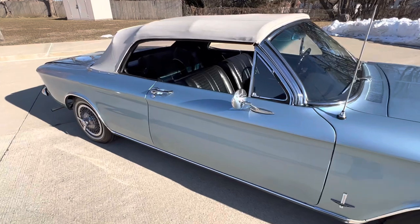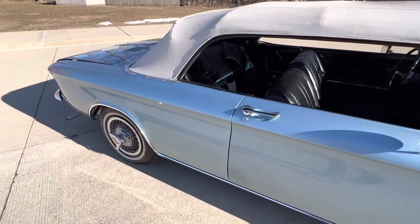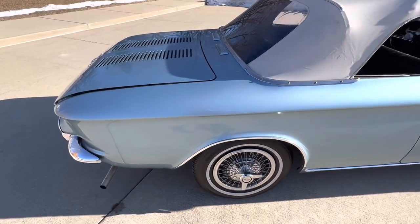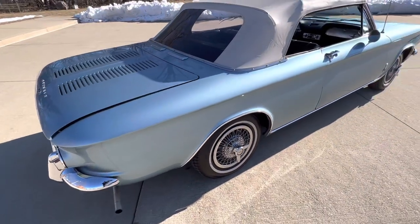The car is stunning — one of the nicest Corvairs we've ever owned. It's going to be hard to match this one. If you're in the market for one, make sure you get on the phone and call us. This car is not going to last.